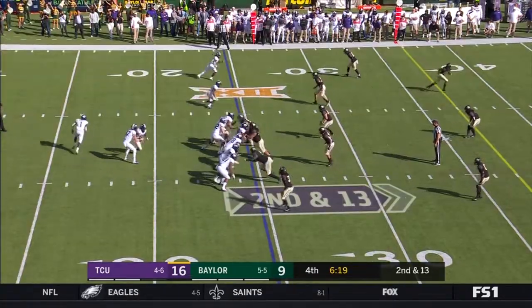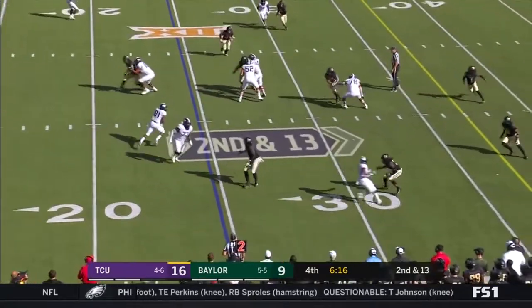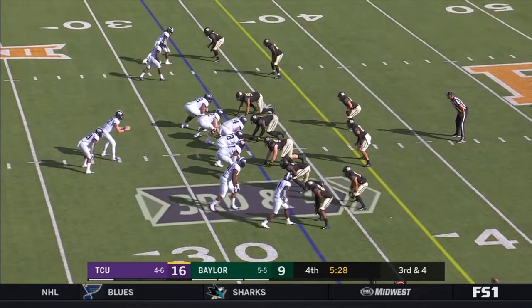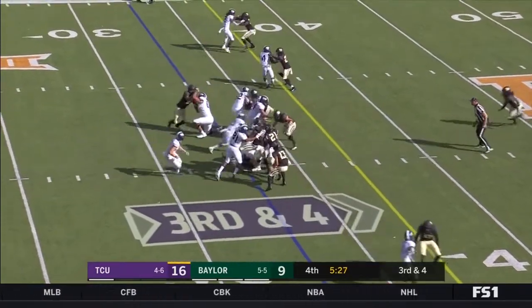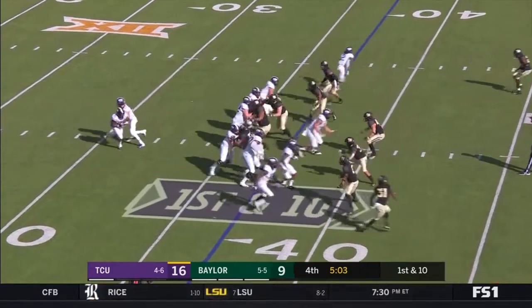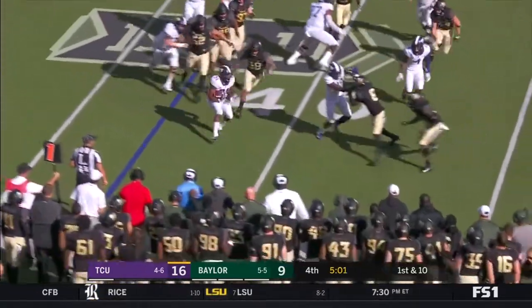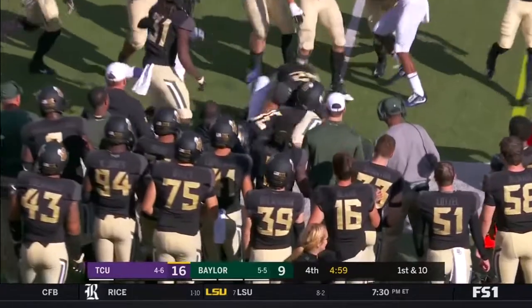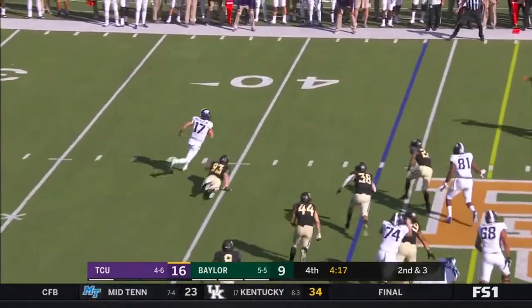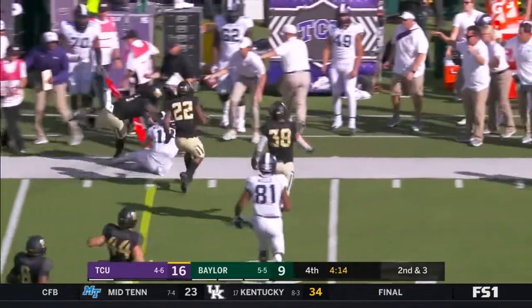13 here for TCU. Mühlstein takes it one way, comes back. Third and four out of the timeout — the handoff to Di Mercado up the middle. Di Mercado getting outside. Mühlstein keeps it, gets outside.